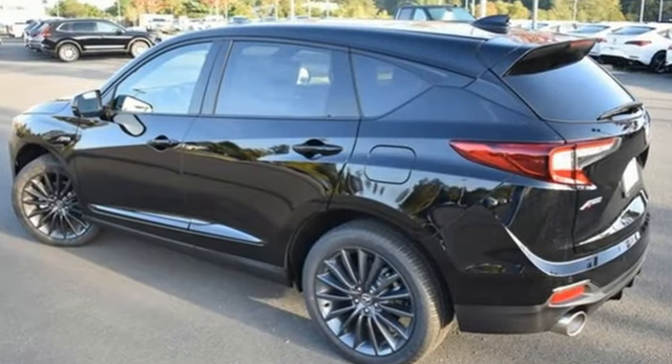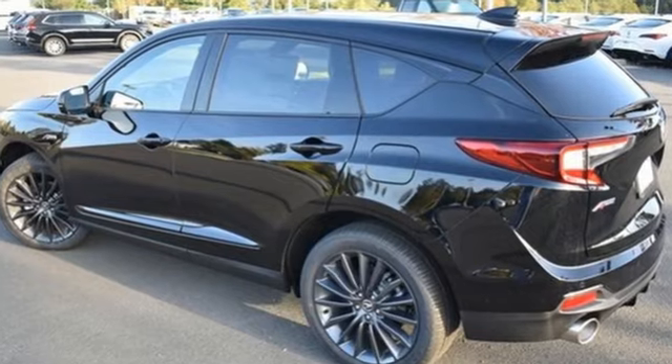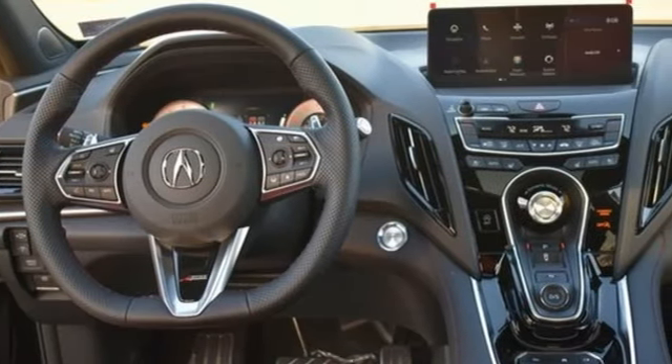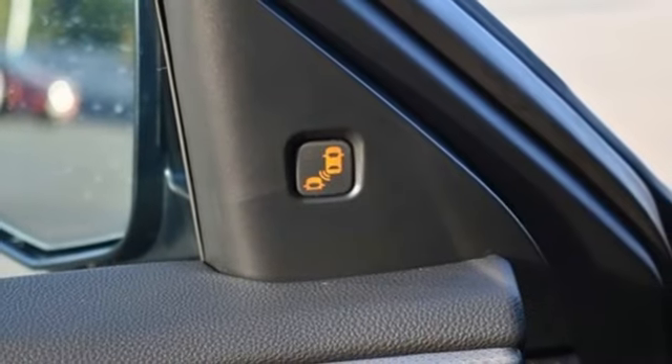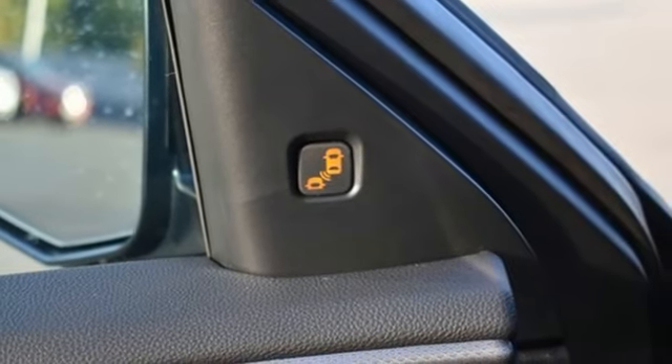Automatic transmission, four-wheel drive, integrated navigation system with voice activation, wi-fi hotspot, dual zone climate control, auto dimming rear view mirror, streaming audio.